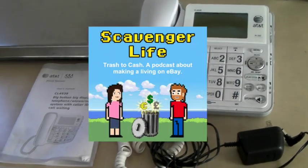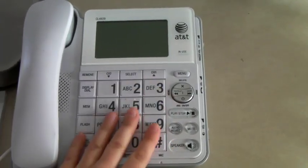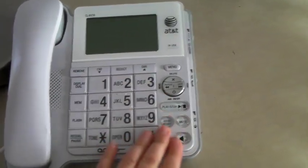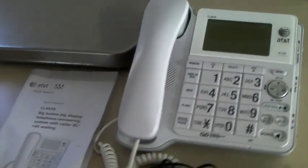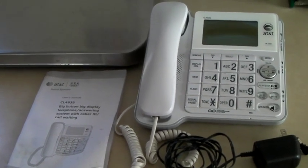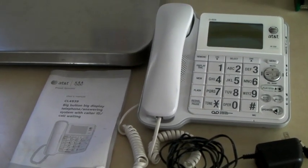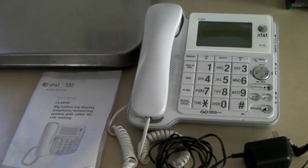This is an AT&T big-button phone for people who have vision problems. It also has voicemail, or just for someone who wants big buttons. These are definitely cool. We plugged it in, it worked. We heard a bunch of voicemail messages on there for somebody. We deleted them. And this sold on Bonanza for $30.